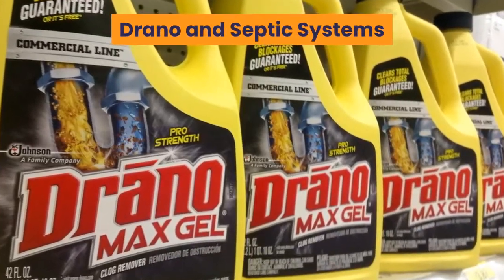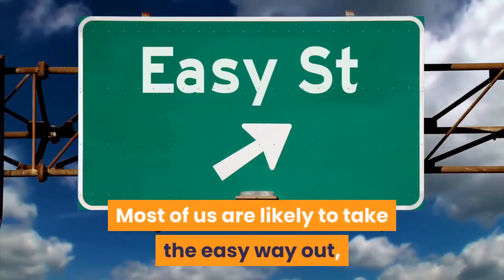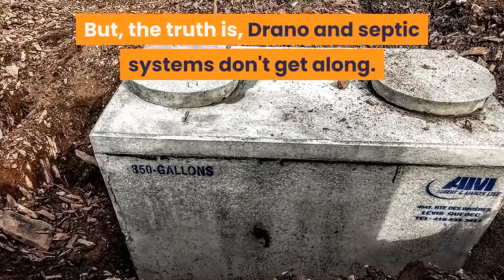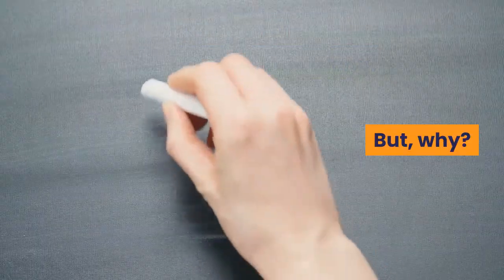Drano and septic systems. Clogs happen and dealing with them is never fun. Most of us are likely to take the easy way out using Drano or another type of chemical drain cleaner. But the truth is Drano and septic systems don't get along. But why?